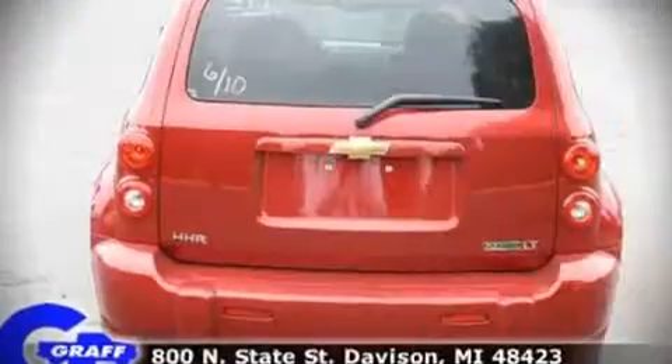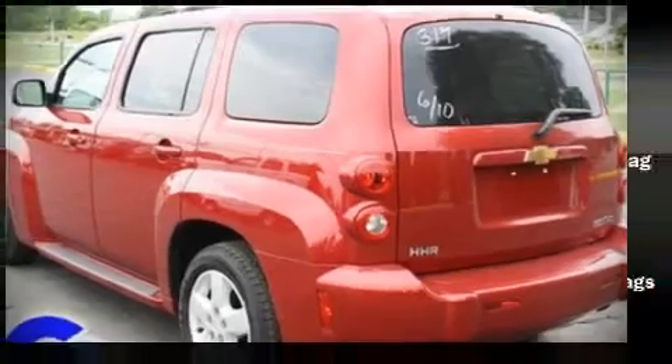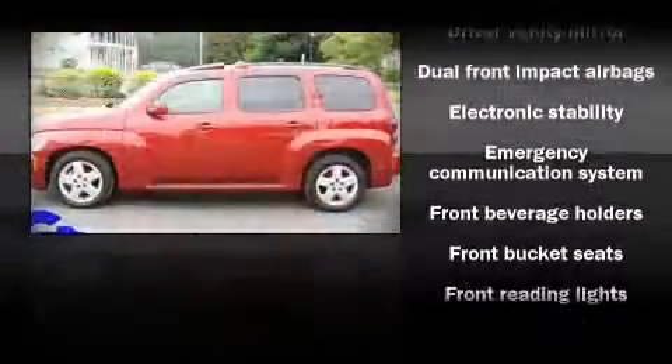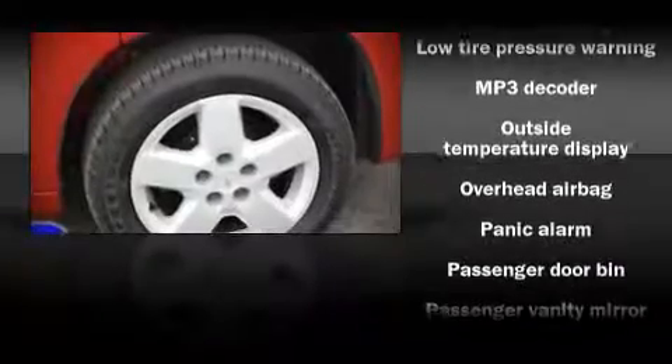All of the following features are included: front bucket seats, a split folding rear seat, tilt steering wheel, power door mirrors, power windows, remote keyless entry, and air conditioning.